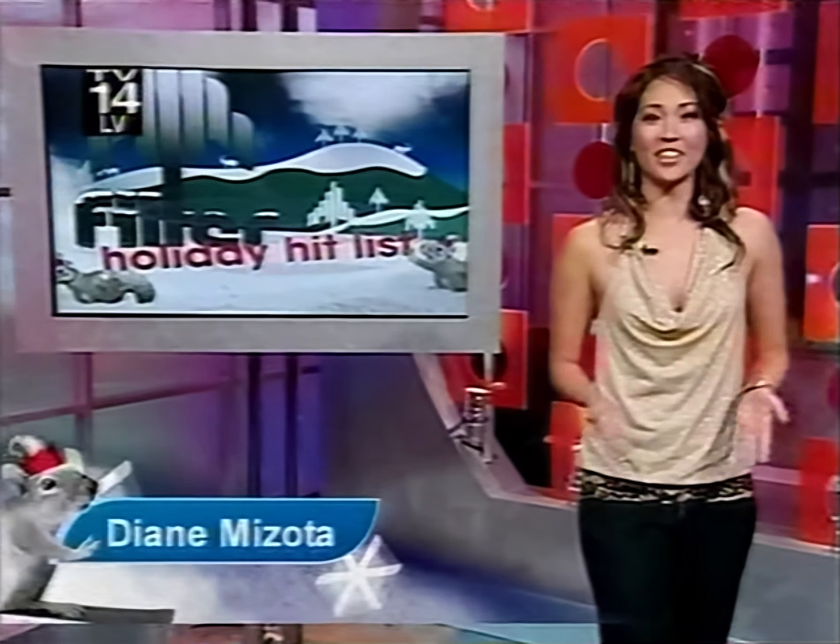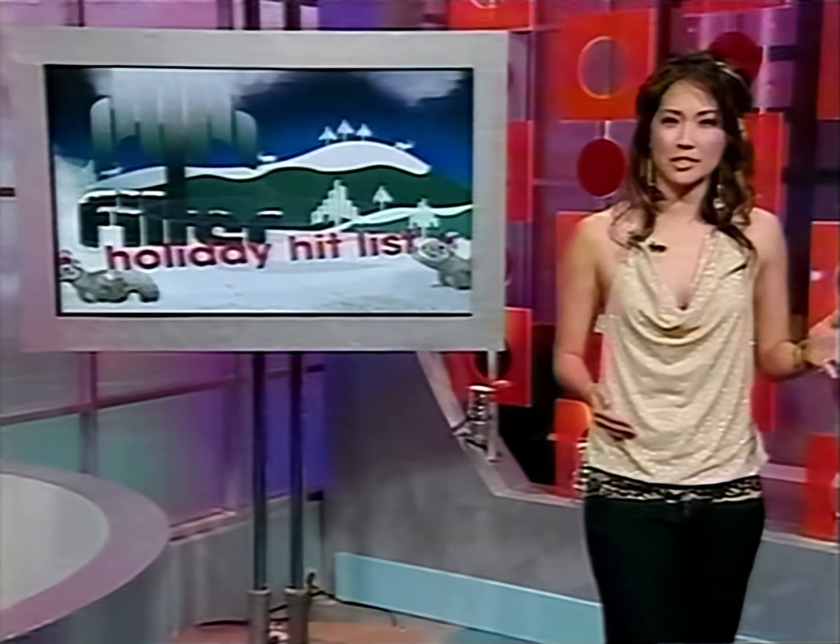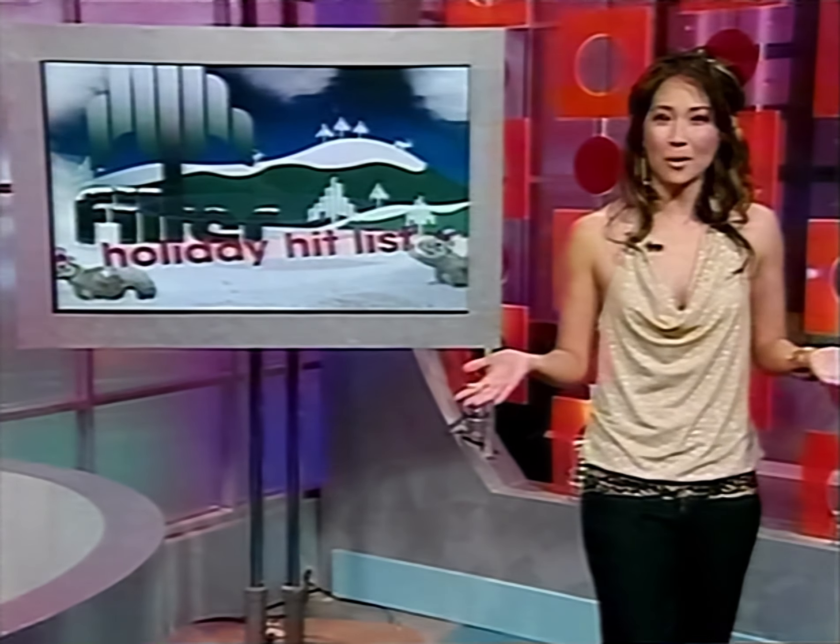Welcome back to Filter's Holiday Hit List. We've met the poor and we've met the rich, and I think we can all agree that being rich is better. Now it's time to meet the weird — those friends of yours that your other friends just don't understand. They're nice and all, but sometimes you just look at them and wonder, 'what the?'